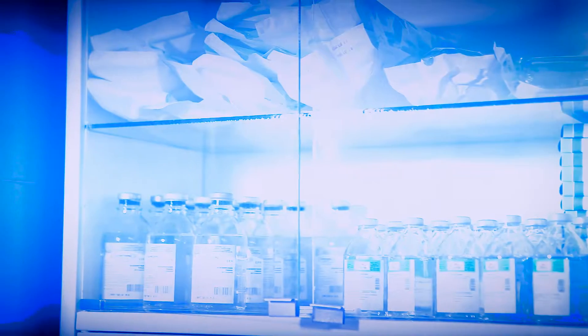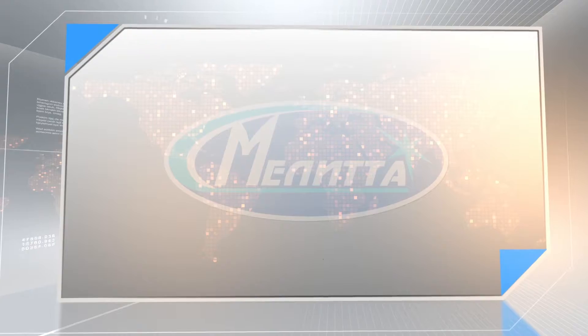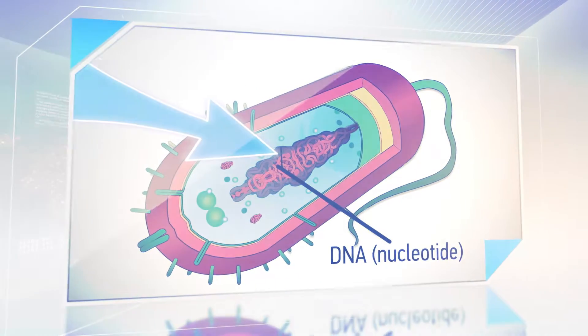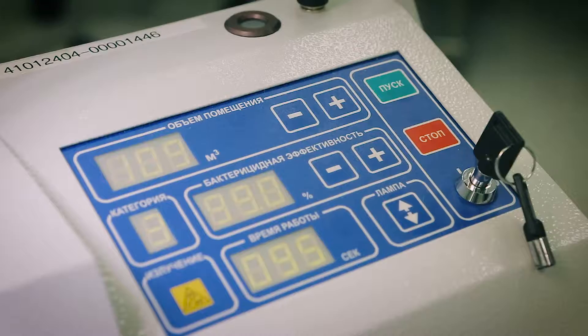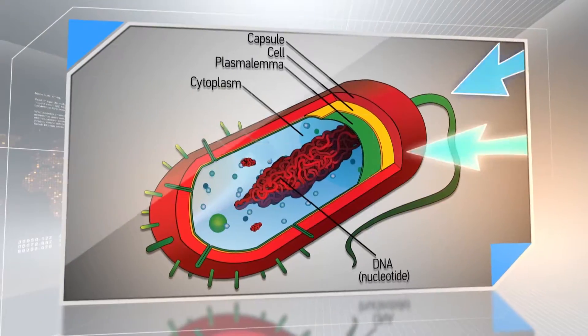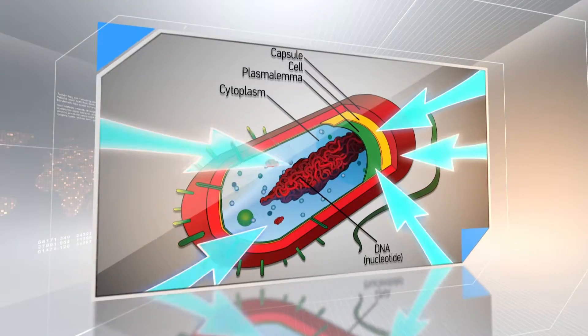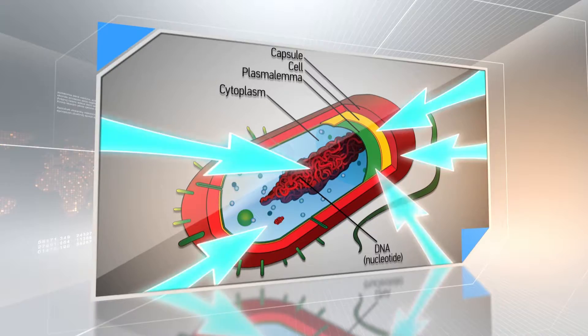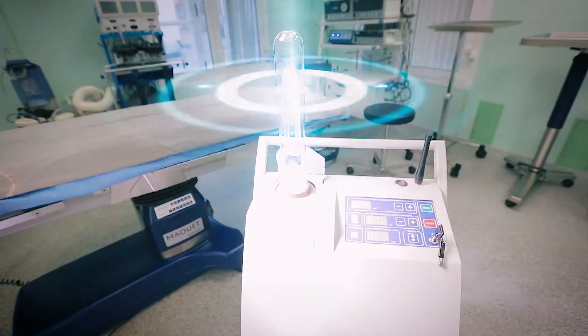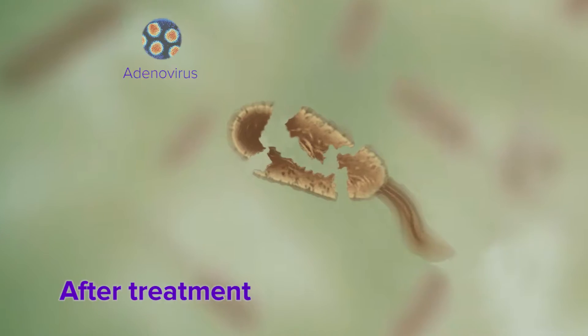Monochromatic ultraviolet light of commonly used mercury lamps mainly damages the cell's DNA. Whereas the superintensive light of pulsed xenon lamps covers the whole ultraviolet spectral region, the cell perishes due to multi-wave photodestructive impact on all its vital structures — DNA, biomembranes, proteins, and lipids. This leads to inactivation of bacteria, fungi, and viruses, even the ones with the highest resistance.